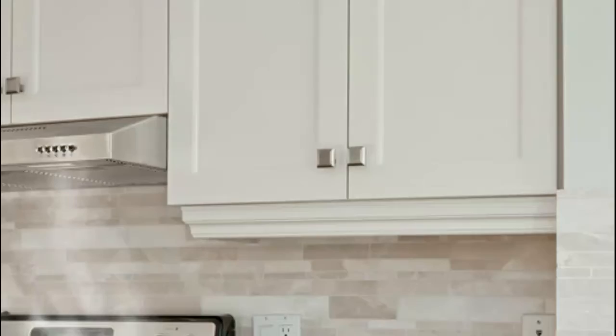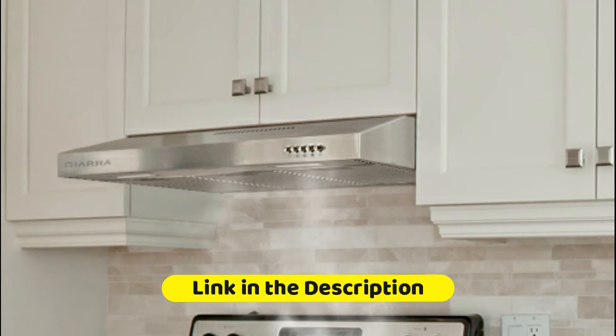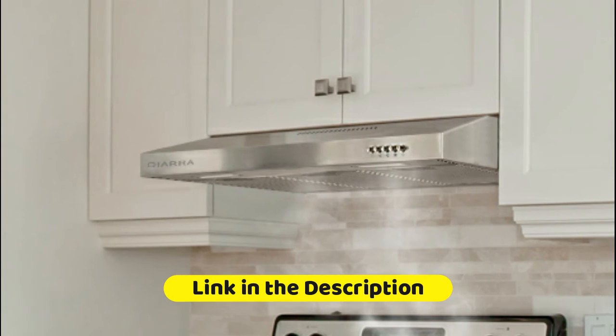The kitchen exhaust hood in stainless steel can be converted to ducted or ductless mode. Ductless mode needs to operate with the optional purchase of CACF006 carbon filter for recirculating.